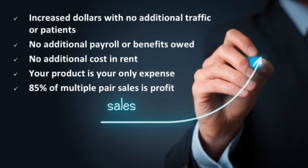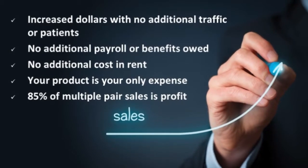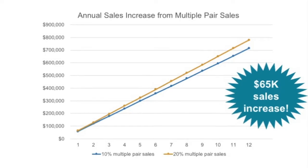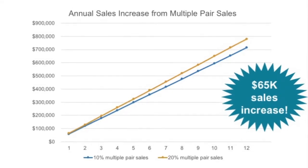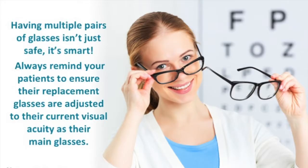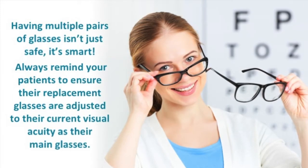Other benefits include no additional traffic or patients required to see these results, no additional payroll or benefits owed, and no additional cost in rent. Your product is your only expense, with 85% of multiple pair sales being profit. If a store continues this growth with multiple pair sales, they have the potential to increase their annual sales by $65,000, of which 85% is pure profit. Having multiple pairs of glasses close by isn't just safe — it's smart. Always remind your patients to ensure their replacement glasses are adjusted to their current visual acuity, the same as their main glasses.